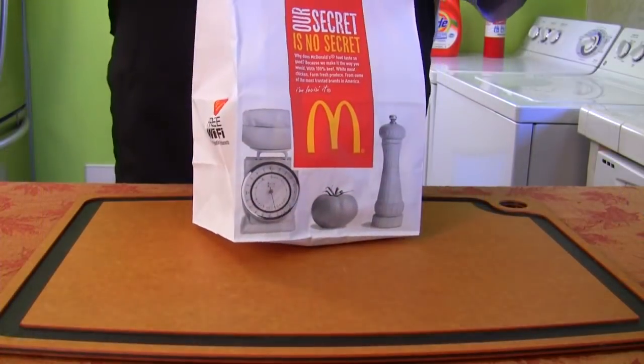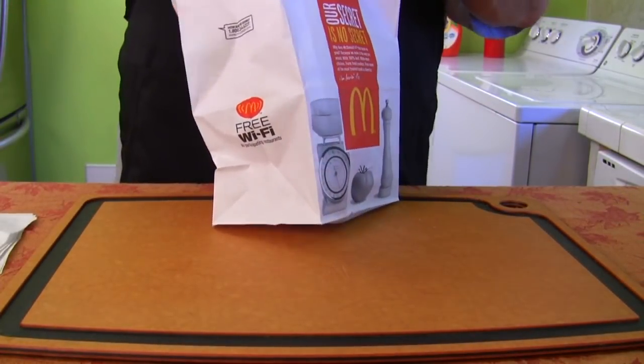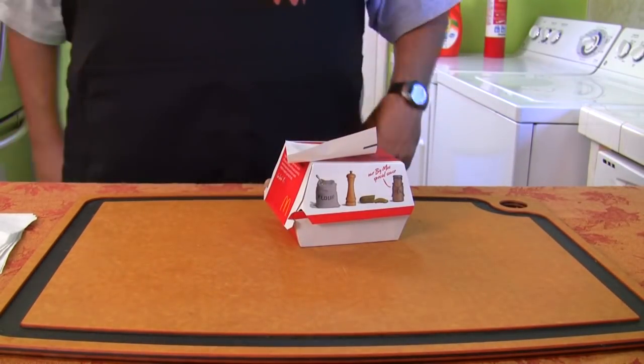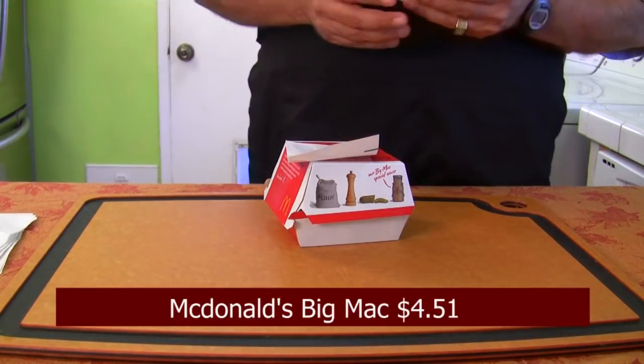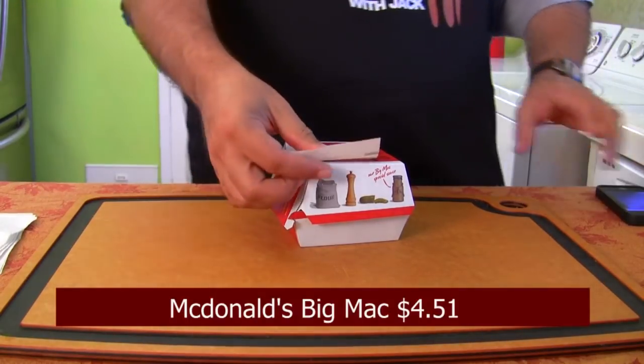We're going to compare it to the picture that the advertisement shows for the Big Mac. We're starting with McDonald's. I just bought this — I haven't even opened the bag. For all I know, it could be a double cheeseburger and they screwed up my order. So come on close, let's take a look. My Big Mac. How much was my Big Mac? I got the receipt somewhere here.